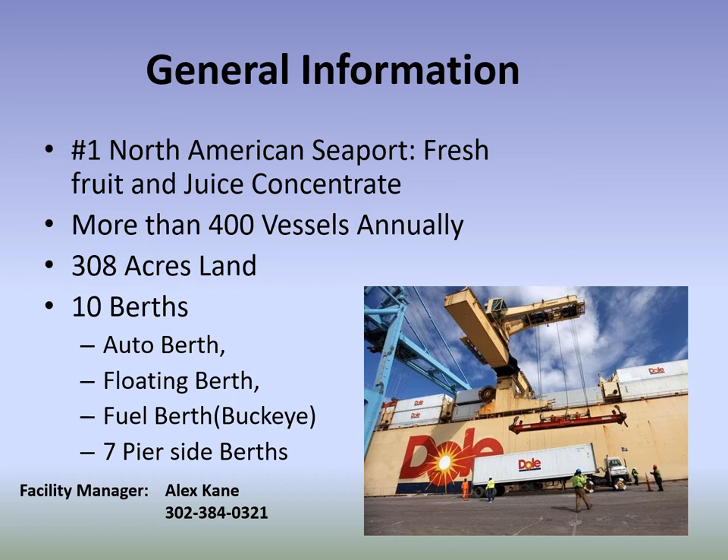The facility manager is Alex Kane — his contact information is listed below. He's in charge of all facilities.